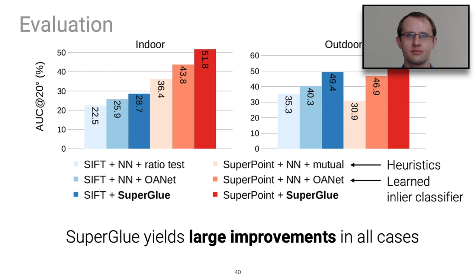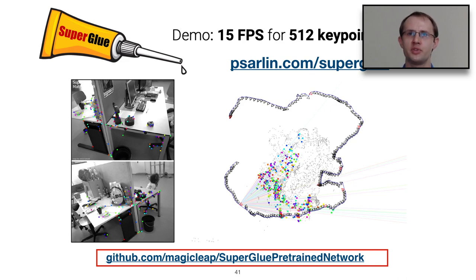We evaluated SuperGlue on indoor and outdoor datasets. The key result is that SuperPoint with SuperGlue (red) yields large improvements in all cases. We also show SIFT with SuperGlue (dark blue), a separate SuperGlue trained specifically for SIFT — the take-home message being that SuperGlue yields large improvements in all cases. We released the pre-trained SuperGlue network, which runs at 15 frames per second on 640x480 images using approximately 512 keypoints on a GPU, and also works reasonably fast on a MacBook Pro.